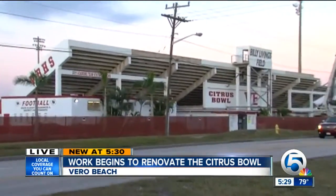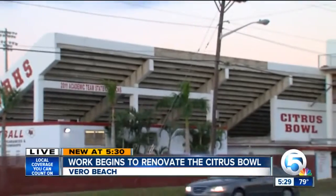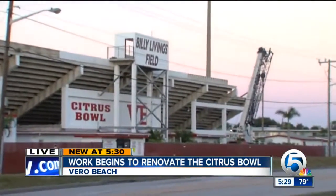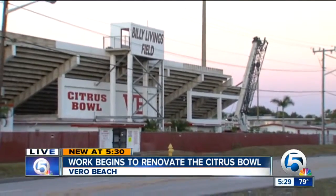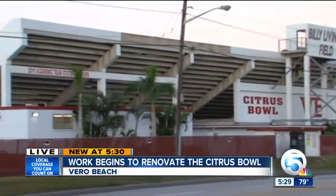Back in October, inspectors with the school district discovered that the bleachers here at the stadium were more deteriorated than they originally thought. You can see some of the differences in colors on the bleacher — that's a sign of structural deficiency on the structure. So now the school district is pouring $1.75 million into fixing these bleachers and renovating the stadium.